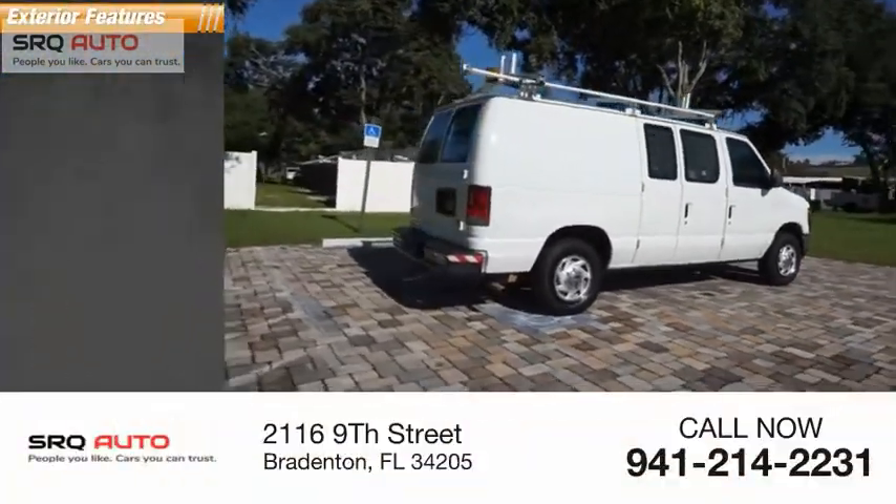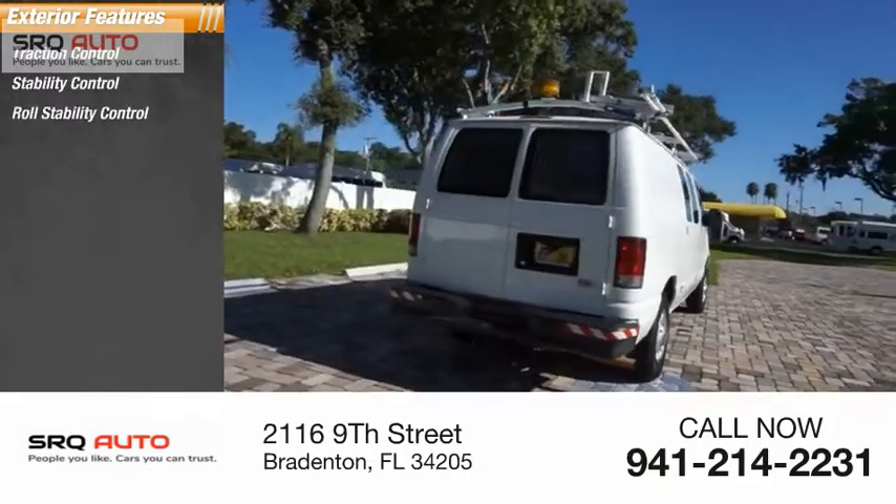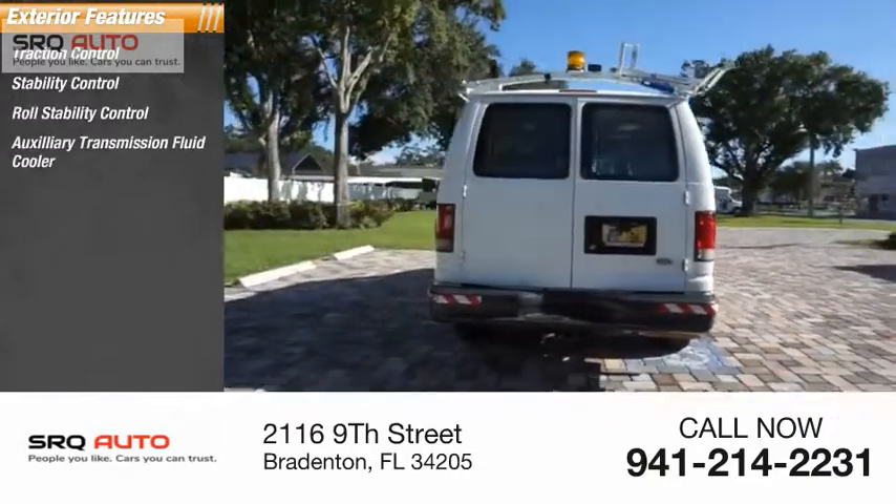Here are some of this vehicle's great options: Traction Control, Stability Control, Roll Stability Control, and an Auxiliary Transmission Fluid Cooler.